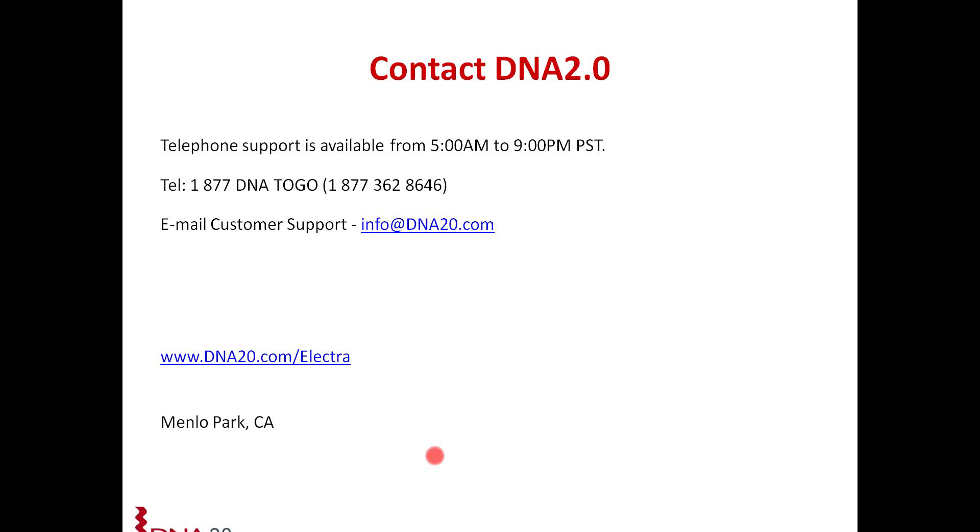A common question: how does the Electra system compare to Infusion, Gateway, or Gibson? First and foremost, what really distinguishes it is that we are scarless — no additional sequences are left behind that can potentially interfere with your downstream expression. Secondly, we are IP-free, so you have no restrictions or licensing requirements. It is also really fast and simple to set up. We offer a whole range of both cloning and expression vectors so you can quickly shuttle your open reading frame into various host systems or vectors with different functionalities. There is a comparison table on the Electra page on our website showing the differences between our Electra system and Gibson and Gateway.